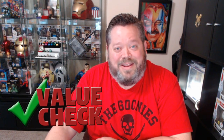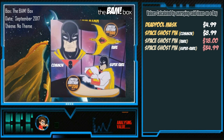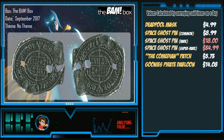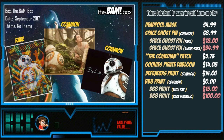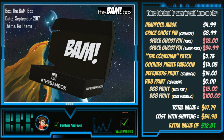It's time for the value check — let's see how we did. The Deadpool mask: $4.99. The common Space Ghost pen: $8.99. The Comedian Watchmen patch: $5.73. The Goonies pirate doubloon: $14.08. The Defenders print common: $14.00. The BB-8 print: zilch. Total value of $47.79, with a shipping cost of $34.98, giving us an extra value of $12.81.